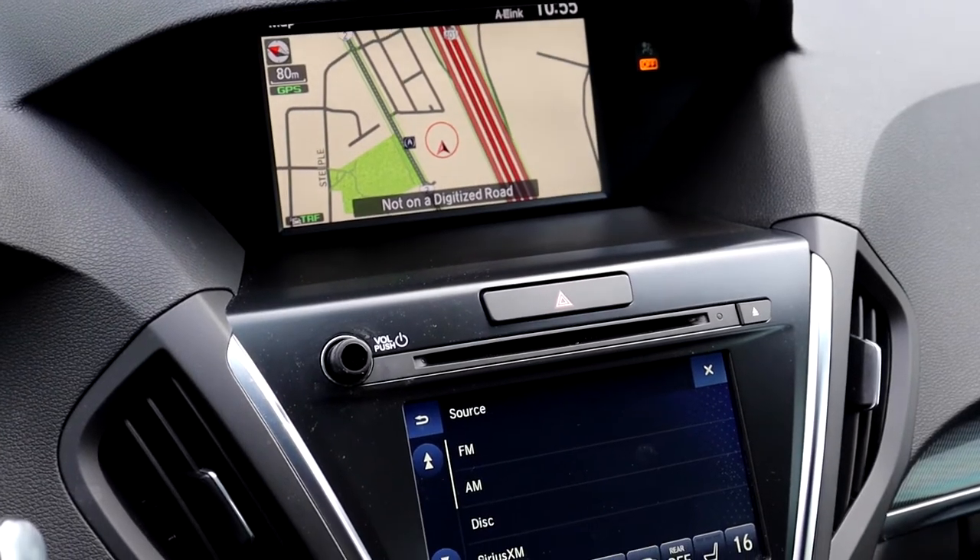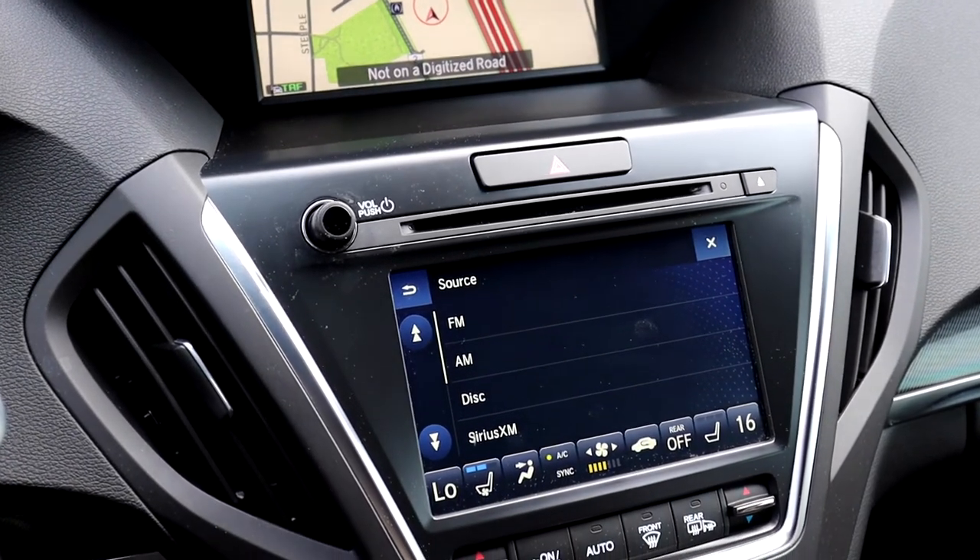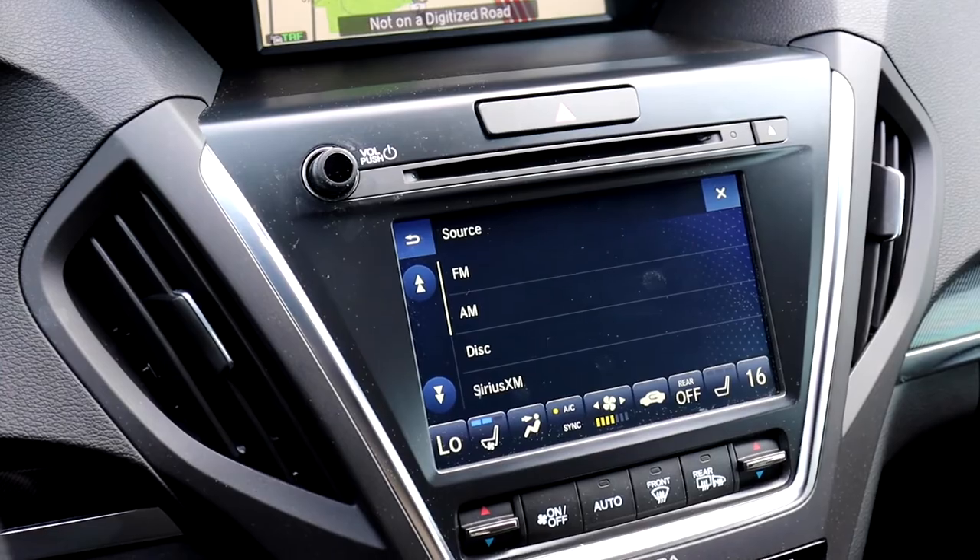There's a built-in navigation system, XM radio, heated and vented seats, dual climate controls, and many more fantastic features.